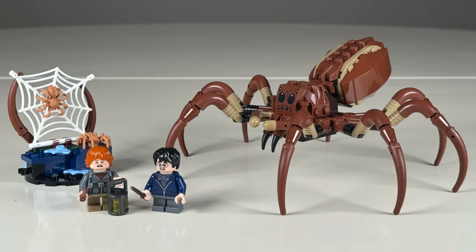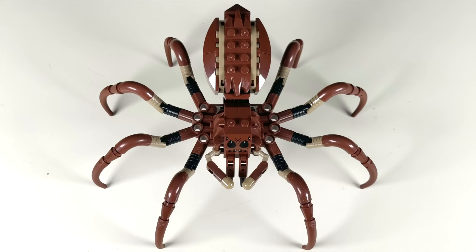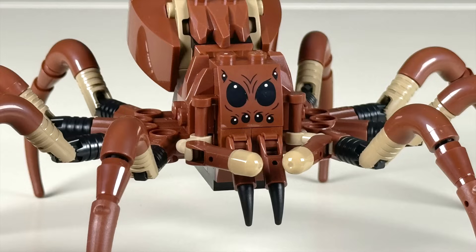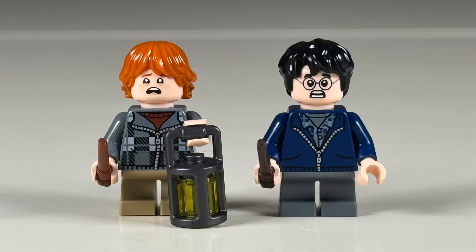Aragog and the Forbidden Forest for $20 is our best build of Aragog yet — you can see the spindly legs and the printing on the face. There's also a small build to add to the Forbidden Forest scene. Included are minifigures for Ron and Harry.